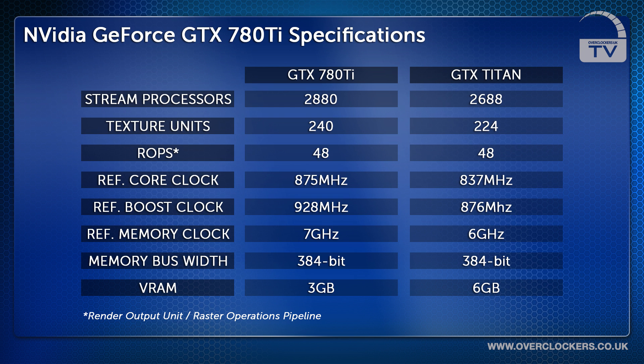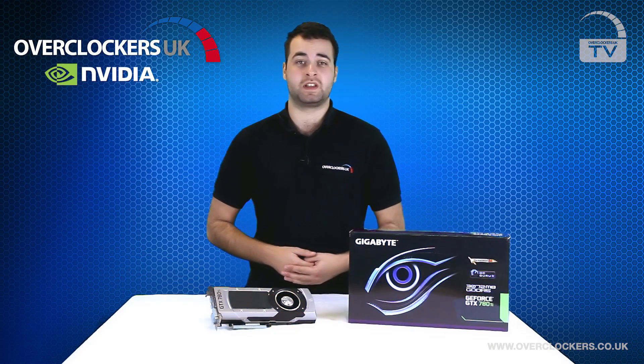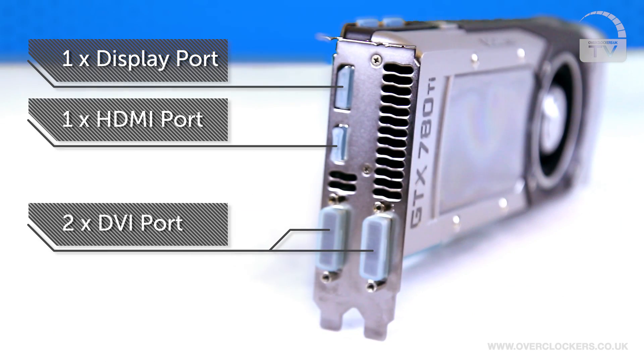Here you can see how it stacks up against the mighty GTX Titan. So let's have a look at a couple of the outputs that the GeForce GTX 780 Ti has. As you can see, it has two DVI ports, a single DisplayPort and a single HDMI.